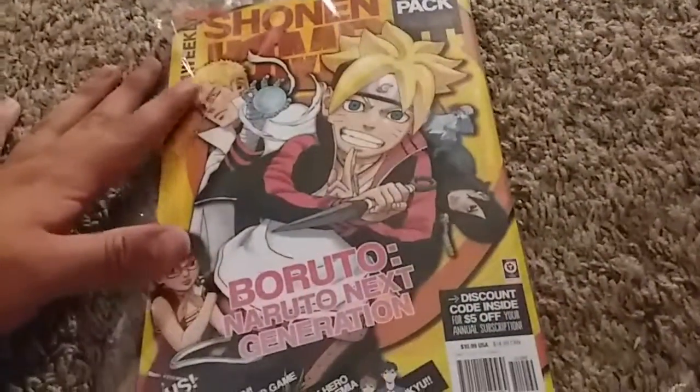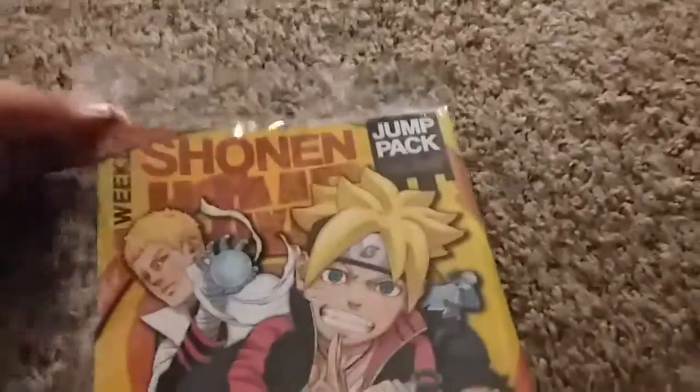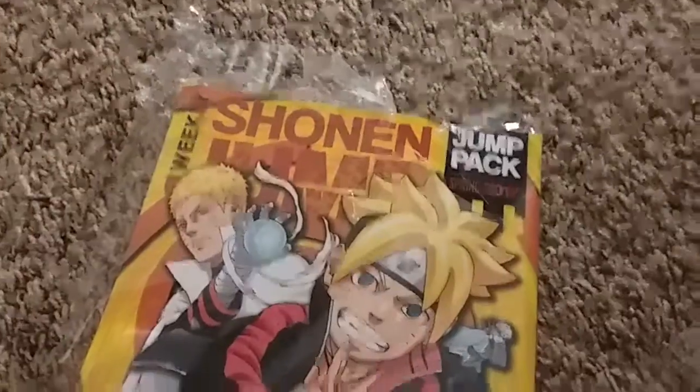Then we got this from my library book sale that was going on recently. I'll open this up and then get to the contents inside. That one was a little bit less than smooth.